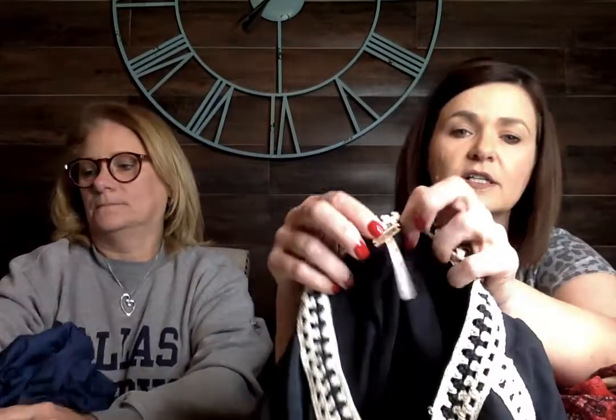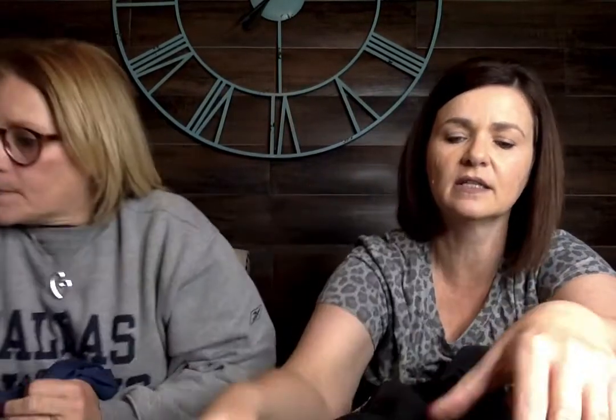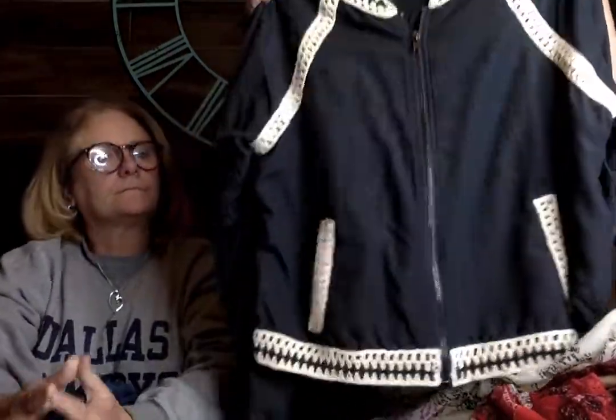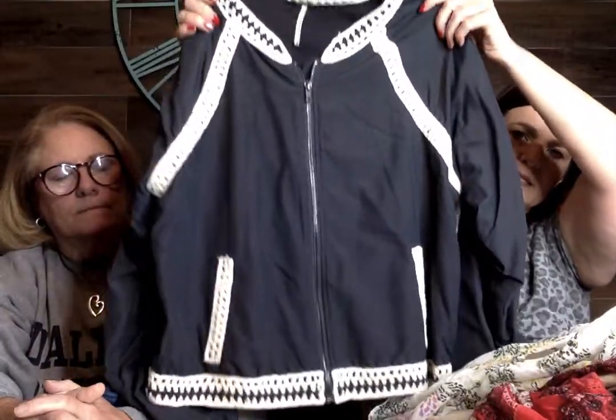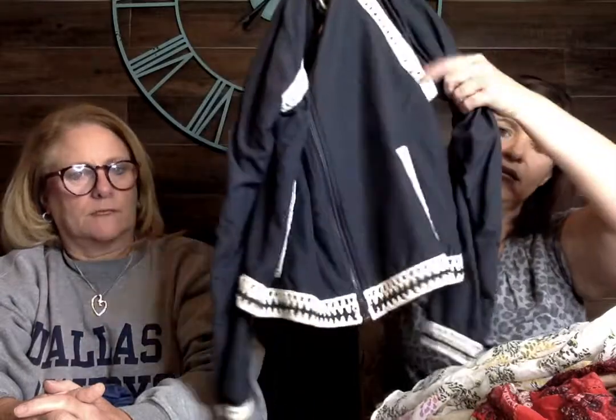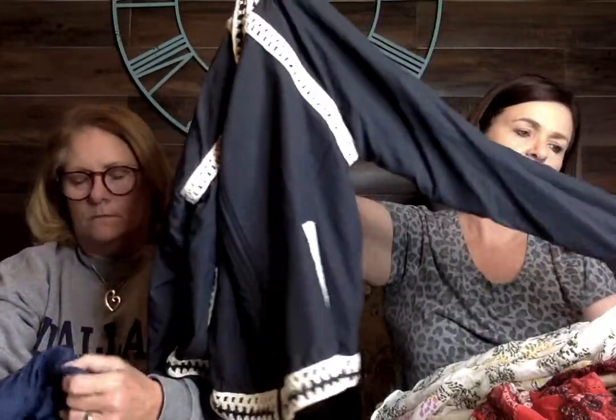I don't like to pick up Free People, but here we go again — also a size large. This is a zip-up jacket with crocheted stitching on the waist, around the collar, and on the pocket. I thought that was cute, in good condition.